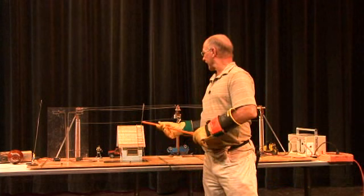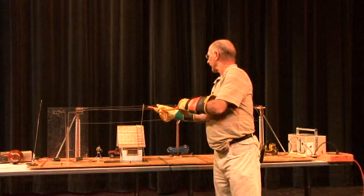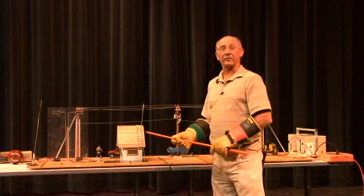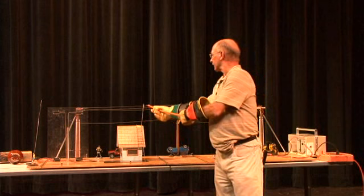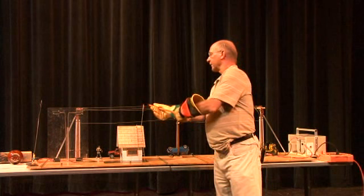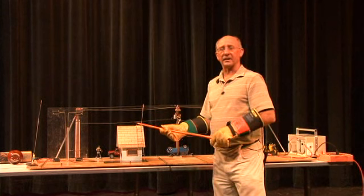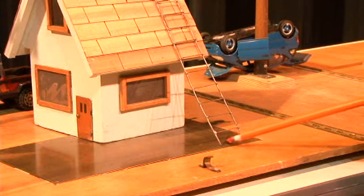To demonstrate that: electricity always wants to go to ground. Right now you can't hear any arcing, sparking, or anything like that. That's why when there's a downed power line, you should never go near it or touch it, because this is what you could possibly experience. Right now it's quiet, yet it's extremely hot. Electricity always wants to go to ground — this is a good example of how it wants to do that.